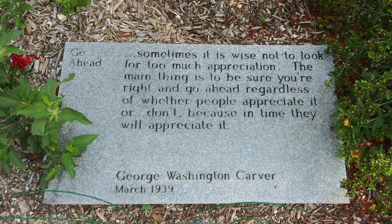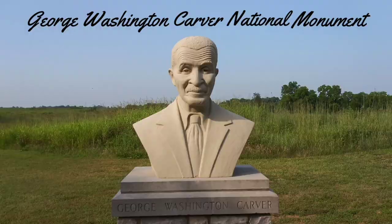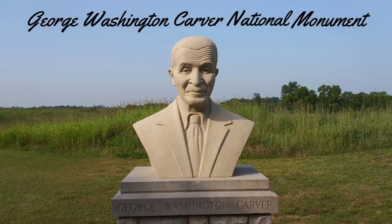Carver died at Tuskegee on January 5th, 1943. That July, Congress designated George Washington Carver National Monument the first park to honor an African American scientist, educator, and humanitarian. The George Washington Carver National Monument is an incredible place to visit, and yet another incredible place in the four-state area. I hope you guys enjoyed today's episode. Until next time.